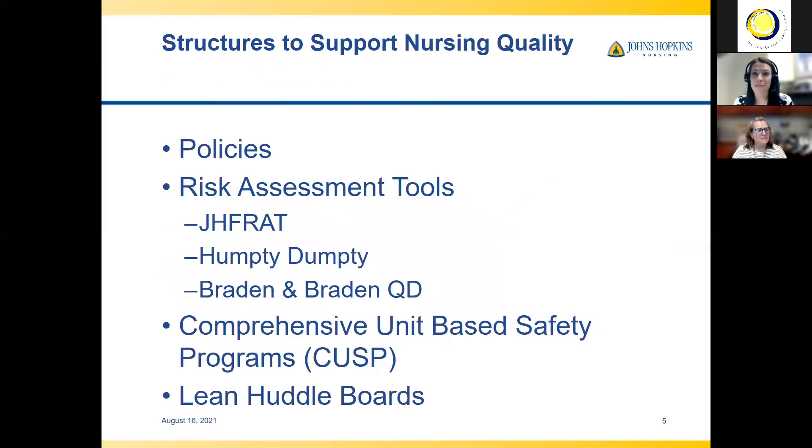The structures we may have in place at our organizations include policies, risk assessment tools that give us some structure to evaluating fall risk — whether it's the Johns Hopkins fall risk assessment tool, Humpty Dumpty, or pressure injury risk using a standardized tool like Braden or Braden QD for pediatrics. Other structures we have are CUSP teams — a comprehensive unit-based safety program on your unit — or utilizing lean huddle boards. Those are all examples of structures we have in place.